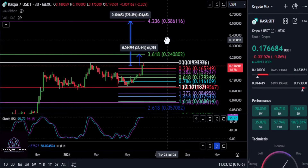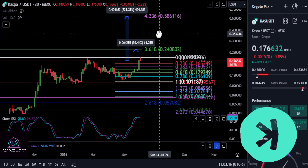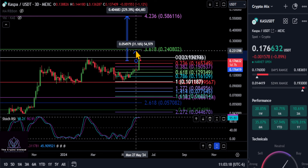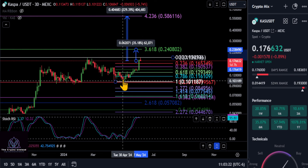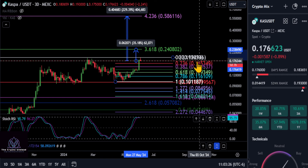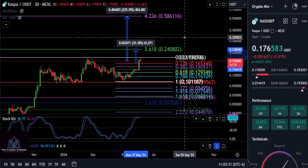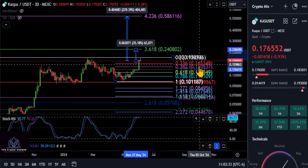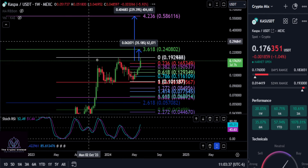A quick update on Kaspa — we pulled back just a little bit here. Keeping it simple, you can see the smaller Fibonacci we have going from the low to the high. We're going to continue pushing higher as long as we stay above about 16.5. If we can hold the 236 here, that could tell us she's going to keep running, and even down to the 382 at 15.